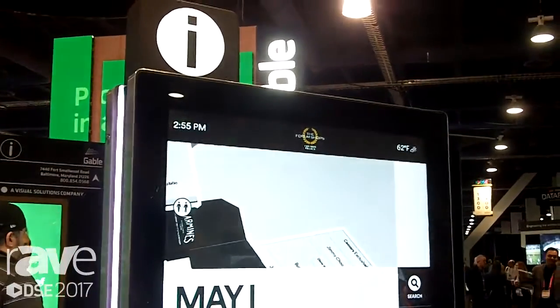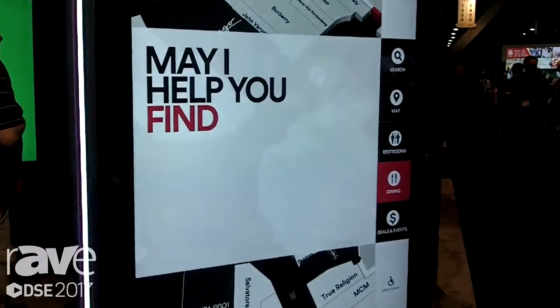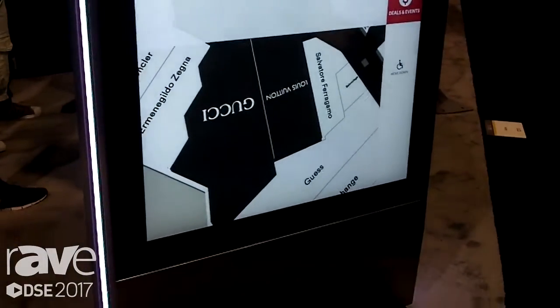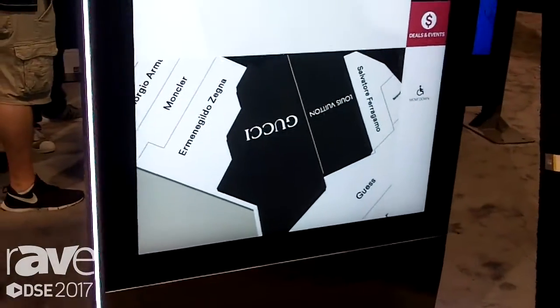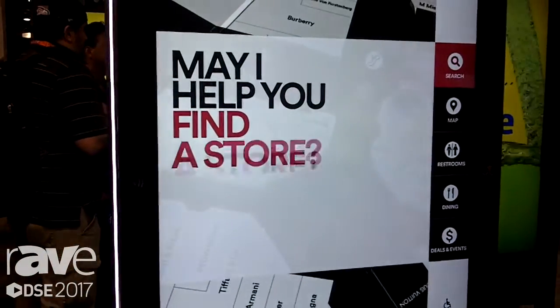This is our interactive kiosk that we build, supply, and install for Simon Properties across America in all their malls. What you see here is an interactive touch screen wayfinder that also has an advertising component.